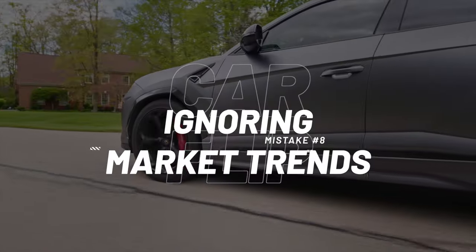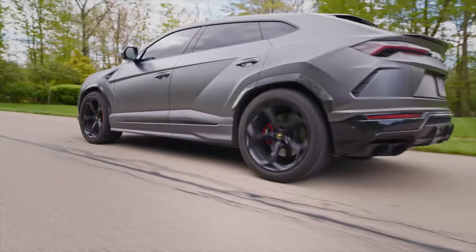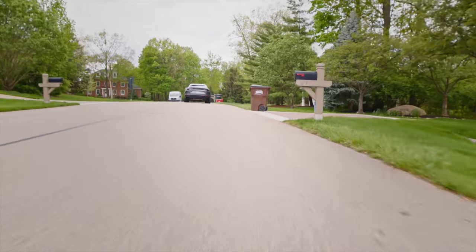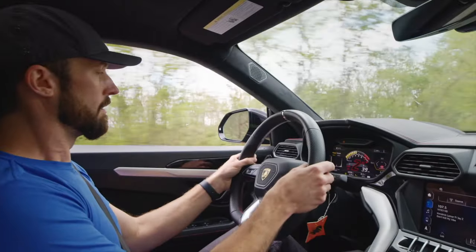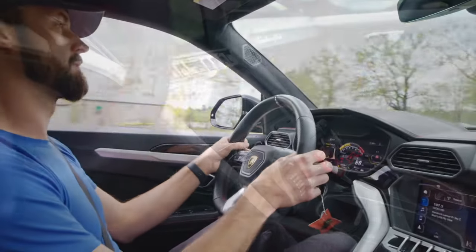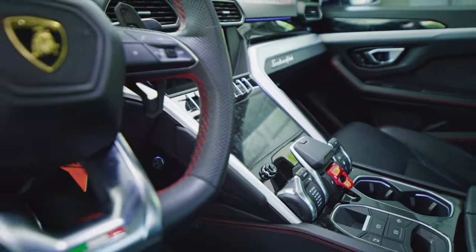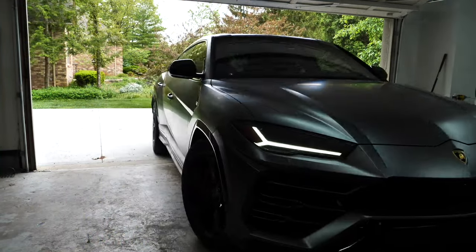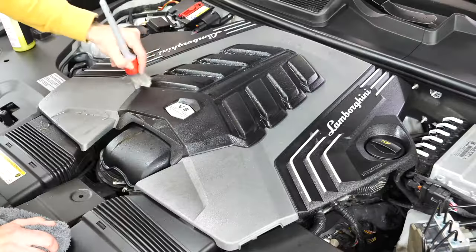Ignoring market trends is another mistake. This can be as simple as gas prices driving demand — if fuel is high, more fuel-efficient vehicles sell better; if fuel is low, bigger or more exotic cars move. Also consider the electric and hybrid philosophy. If you're in California, electric and hybrid is probably more sought after than in Ohio or New York. Different areas of the country drive different types of vehicles, so keep that in mind.